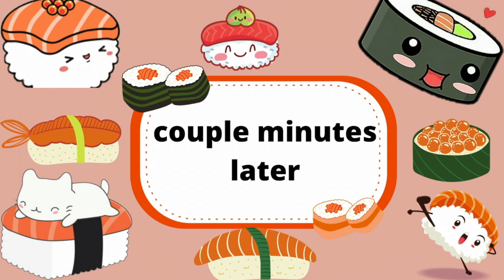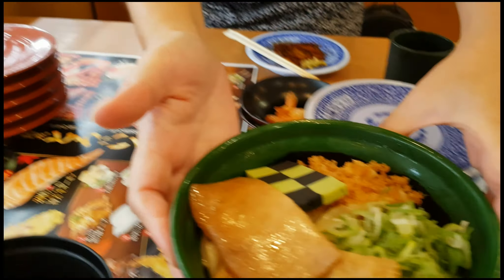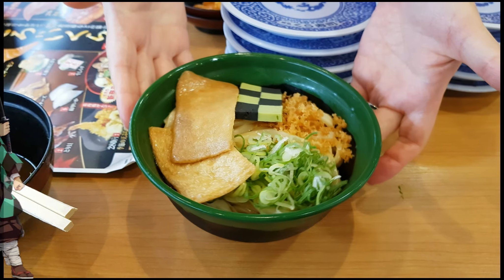Couple minutes later, the udon has come. This udon has a green ball which looks similar to his clothing.